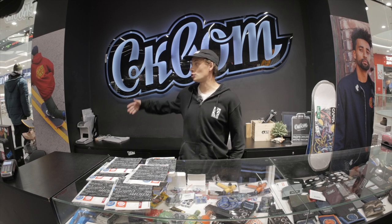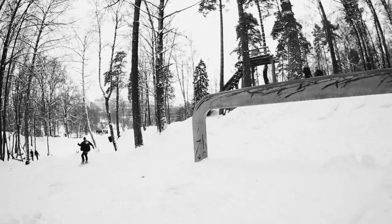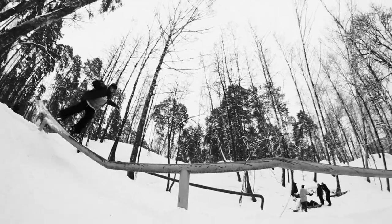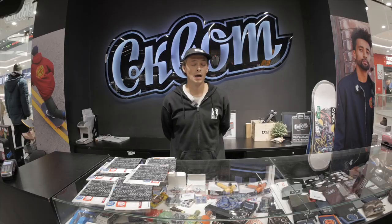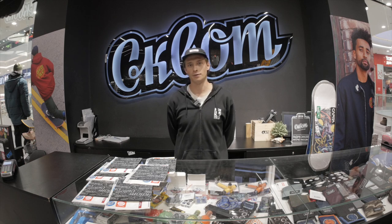Hello everyone! We are in BoardShop Squad. My name is Alexey and I'm riding snowboard. We thought about what we can do for you. We decided to make a video about new season boards available in our store, but we can get them with a 20–30% discount. Many of my friends asked me where to buy, which is cool — I want to buy cheaper.